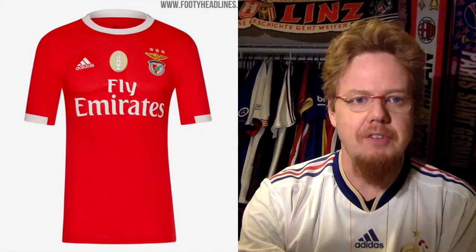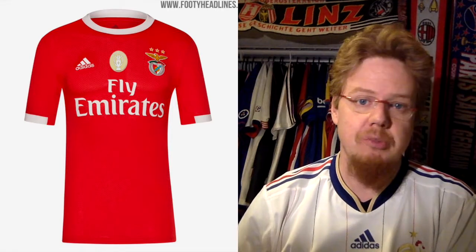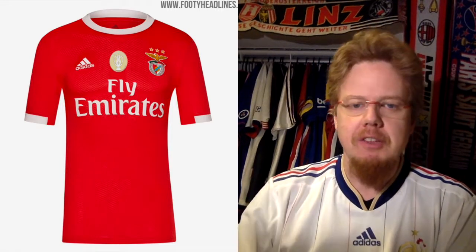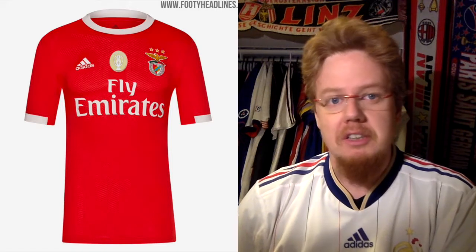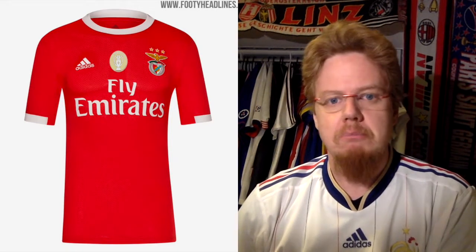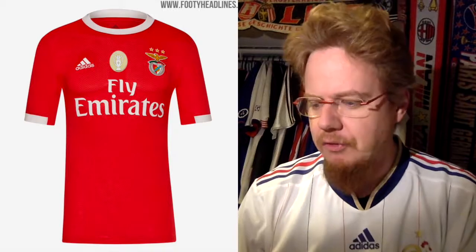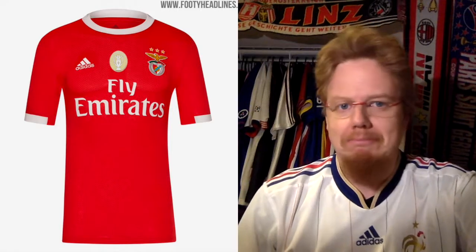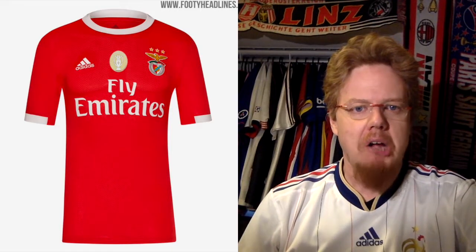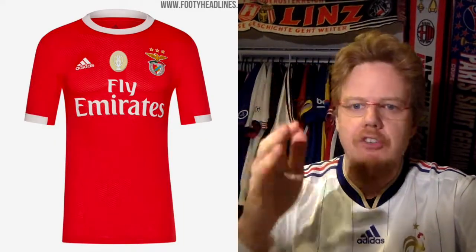Starting right away with the Benfica home jersey by Adidas. It's red with a little bit of white. The only thing I'd complain about is that the sleeve cuffs don't wrap around, but other than that it's a pretty nice looking jersey — typically Benfica. My favorite Benfica jersey is probably the 2012-13 one with the white collar, but this one gets the job done. I'd give it a straight eight stars.